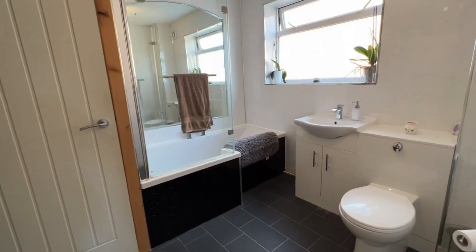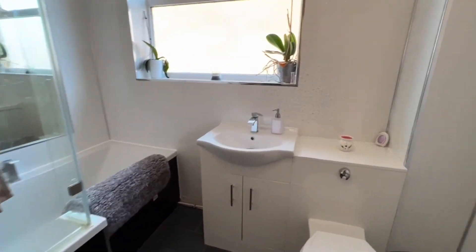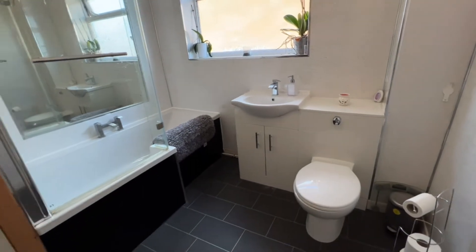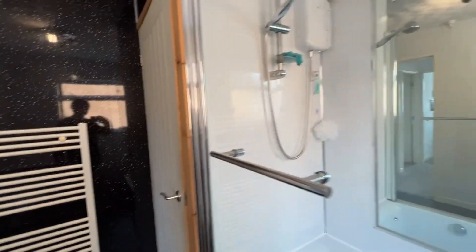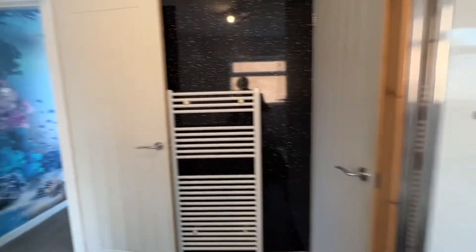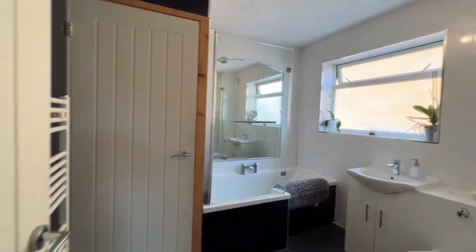We're into the modern stylish white bathroom suite with wash hand basin, dual flush WC, and shaped bath with fitted glass shower screen and electric shower over, heated towel rail and built-in storage space. Very nice bathroom really.